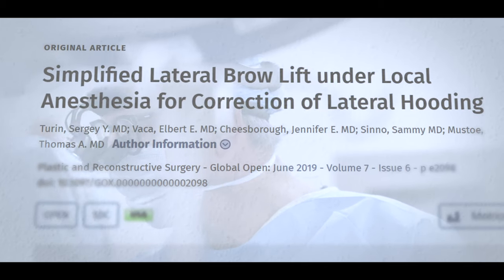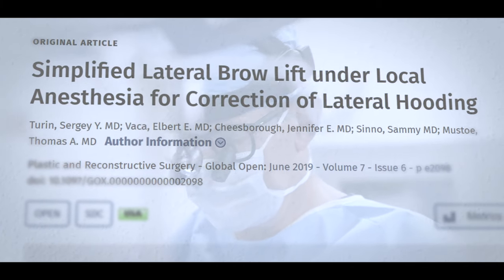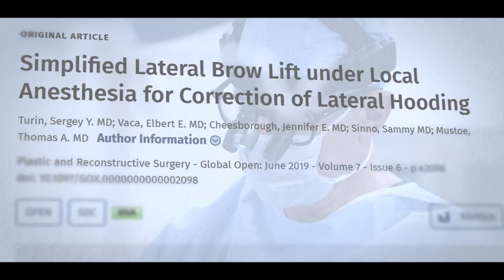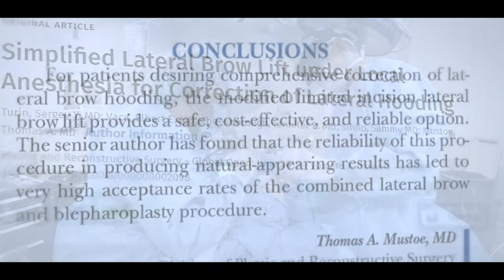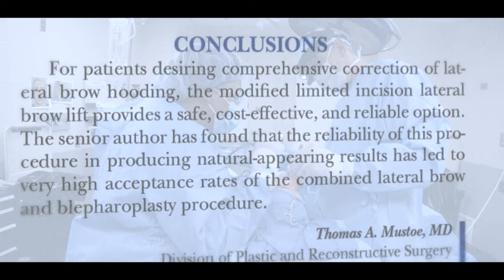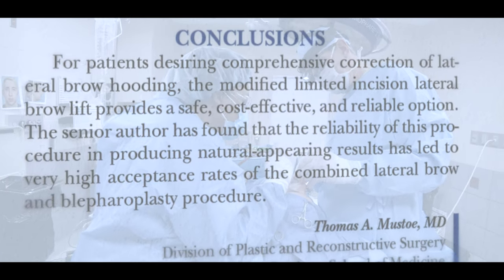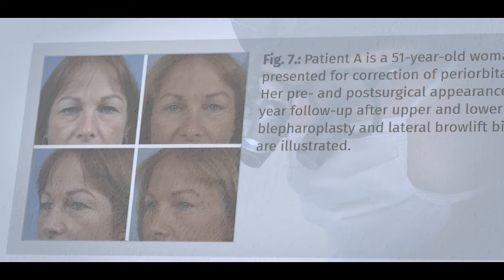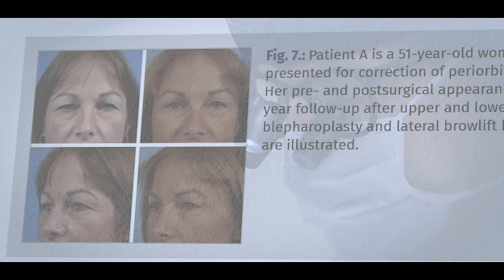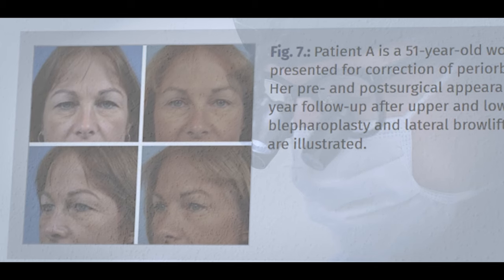I have developed my own technique for brow lift — written about it, lectured about it. It's usually combined with upper eyelid surgery. The advantages of the approach result in faster recovery, an extremely low rate of complications, and it does not change the eyelid shape but simply refreshes the youthful and natural appearance of the patients.